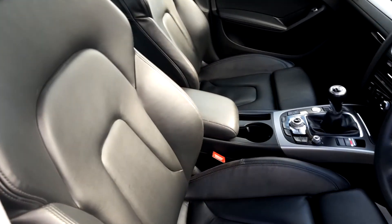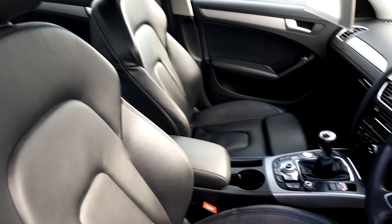This A4 has two front sport seats and the interior is black leather.